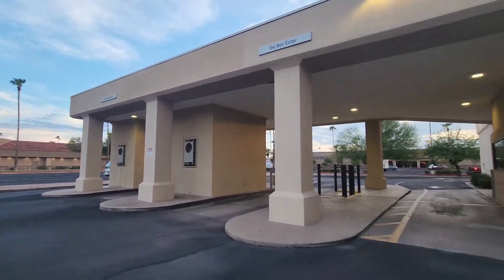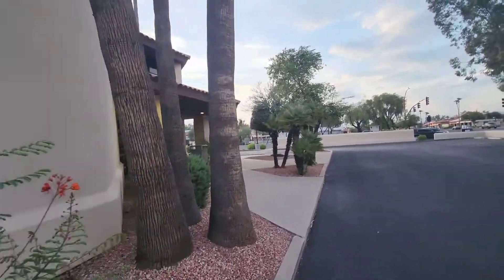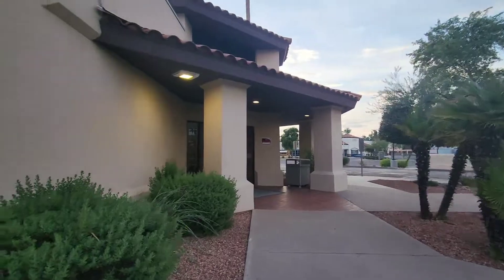Here are the drive-thru ATMs. There's a car, so I'm going to walk back over to the entrance to get one more look before I end the video.